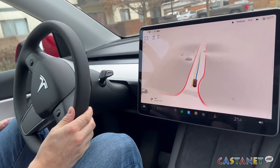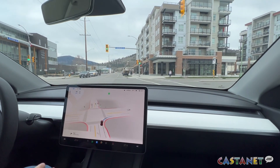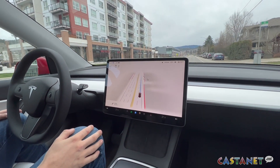The cost of the technology is ten thousand dollars and can be purchased when the car is bought or any time after. A safety test conducted by Tesla is also required when purchasing.